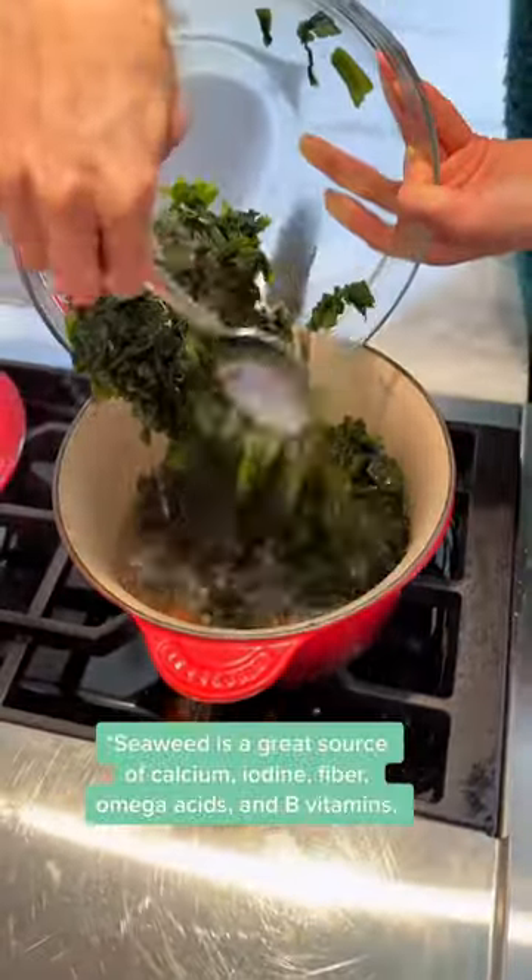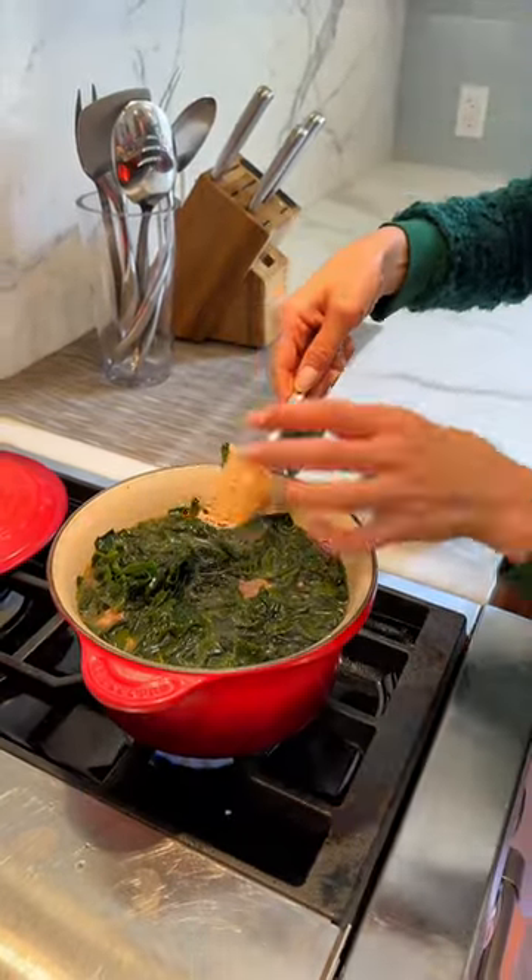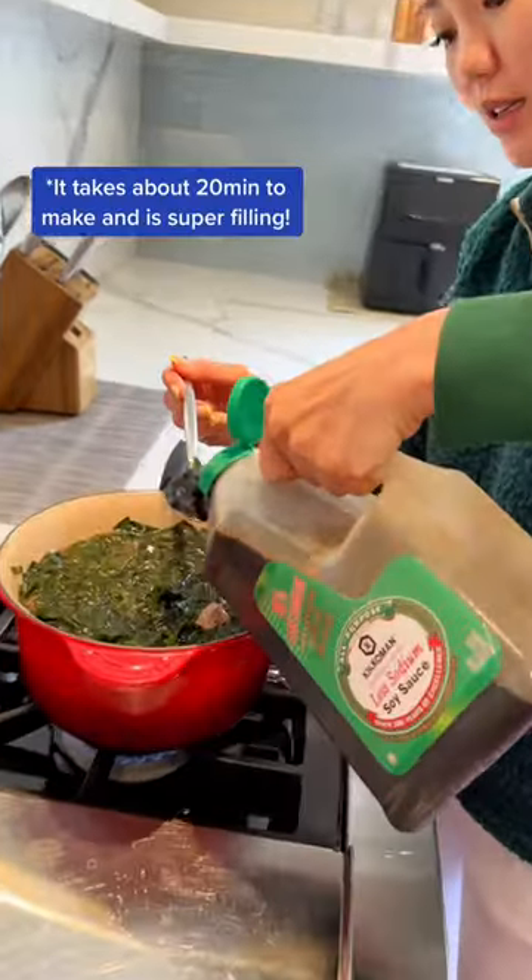Seaweed is a good source of calcium, iodine, fiber, omega acids, and B vitamins. I love to add probiotic and vitamin-rich miso. It is the yummiest soup ever and just warms me up inside when I have my period.